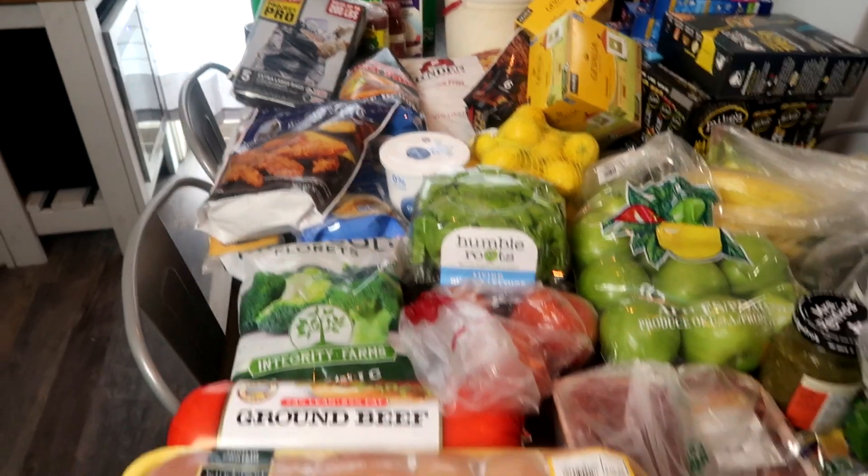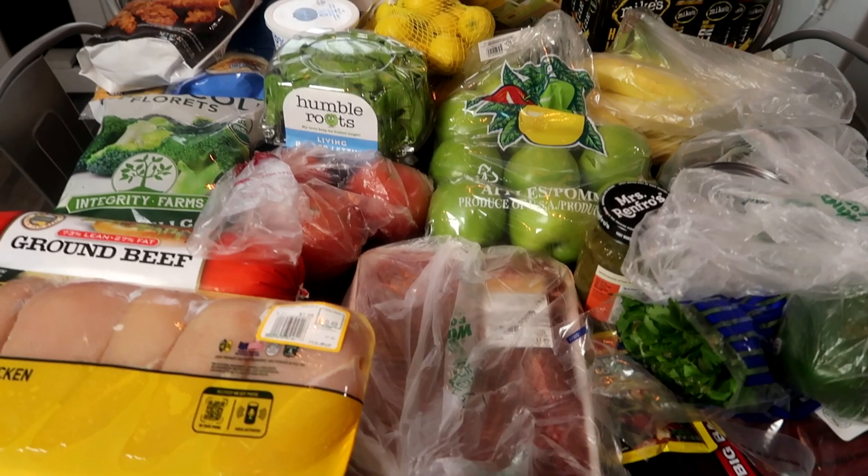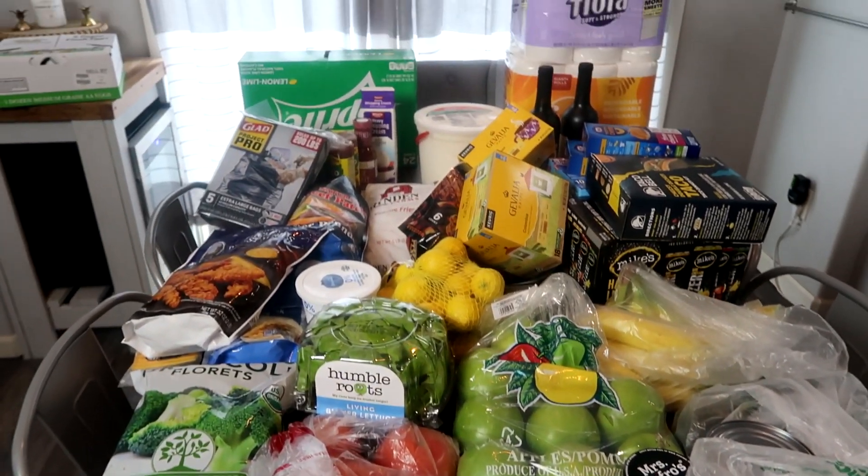That is everything! Like I said, this will last us about two weeks. Thank you guys so much for watching these grocery hauls. If you want me to do more, let me know — maybe some meal plans and more food-related videos. I hope everybody has a wonderful day, and I'll see you guys next time. Bye!